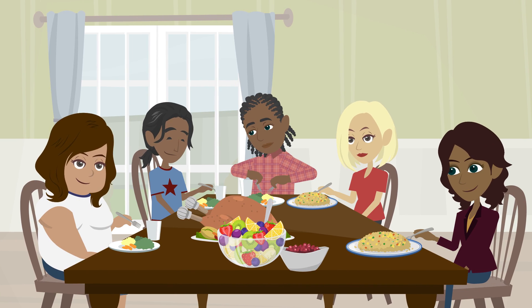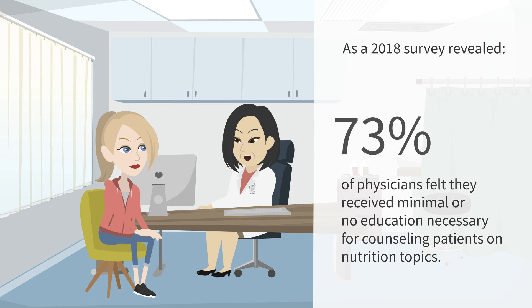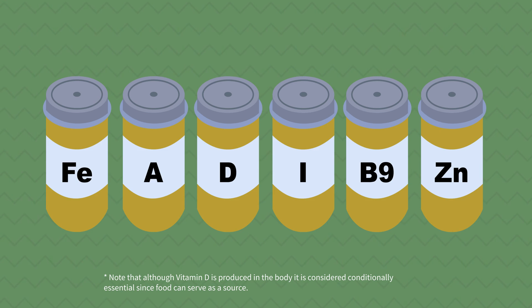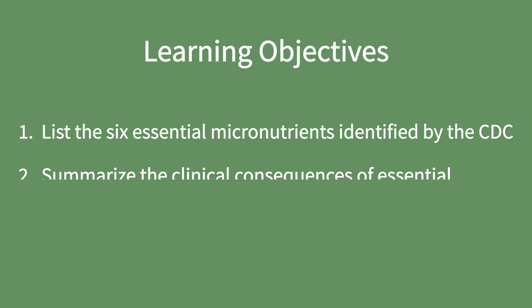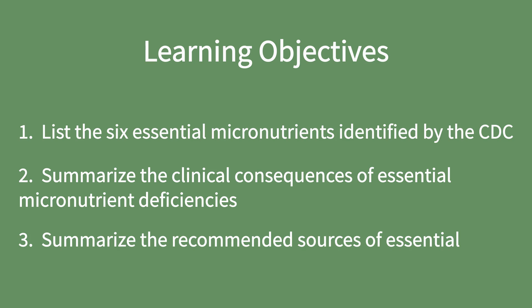The knowledge gap on nutrition isn't exclusive to the general population, as a 2018 survey revealed that 73% of physicians felt they received minimal or no education necessary for counseling patients on nutrition topics. This video provides an introduction to essential micronutrients and their relevance to clinical practice. We'll briefly go over the six essential micronutrients identified by the CDC, a summary of the clinical consequences of essential micronutrient deficiencies, and recommended sources of essential micronutrients.